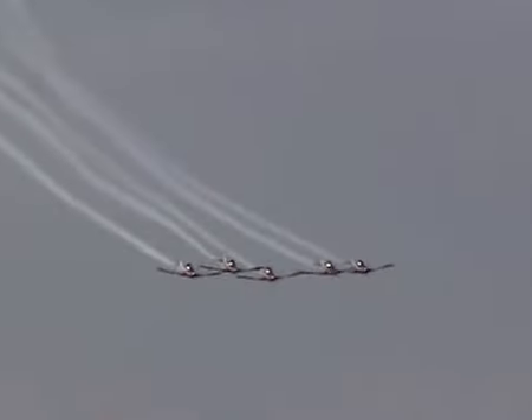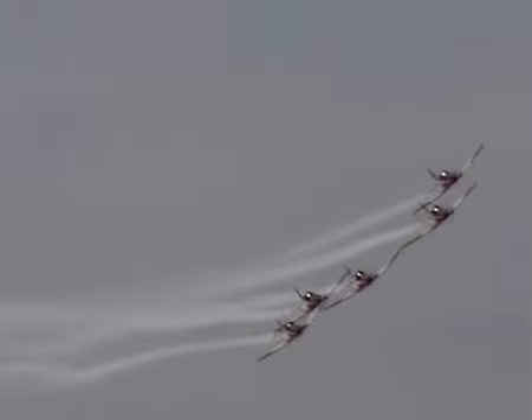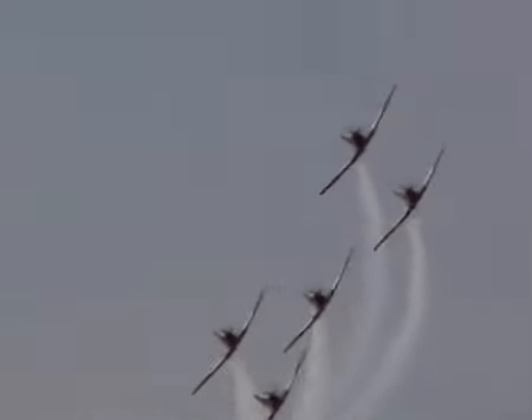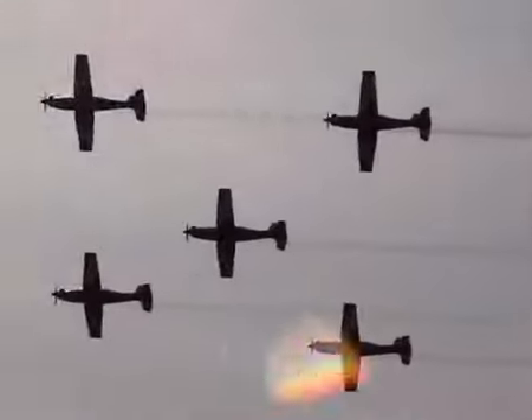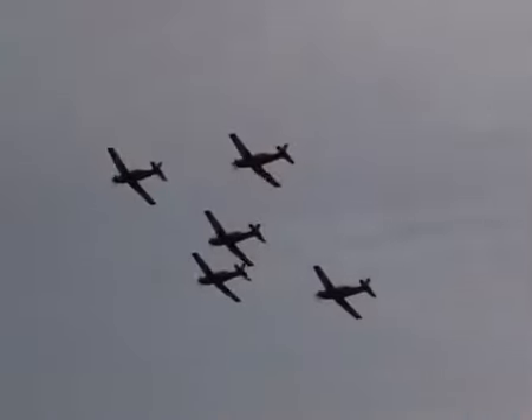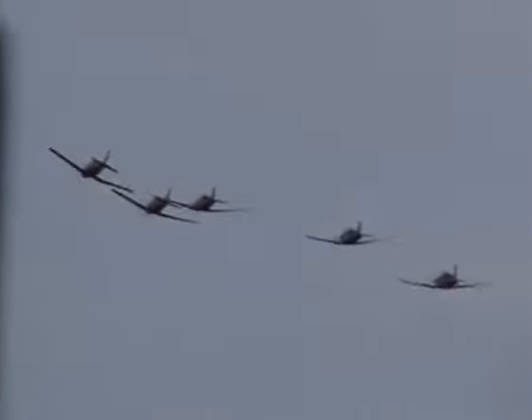Training to become a Roulette is quite extensive. The Roulettes undergo an intensive 3-month training program, beginning at a formation of 2 and working up to a formation of 6. Flying at altitudes of 4,000 feet, working their way down to 500 feet before being cleared for public flying.